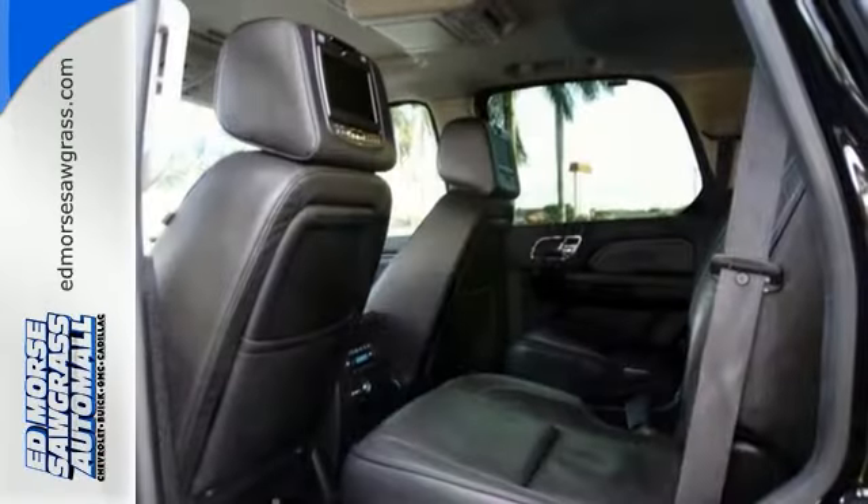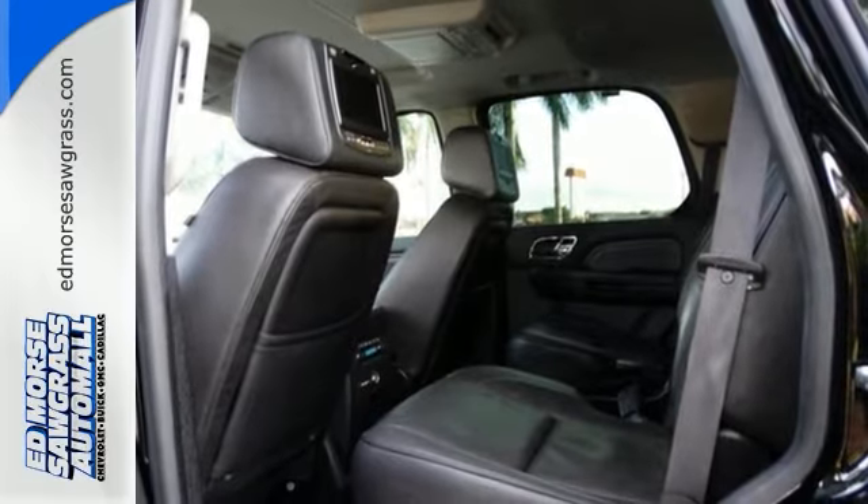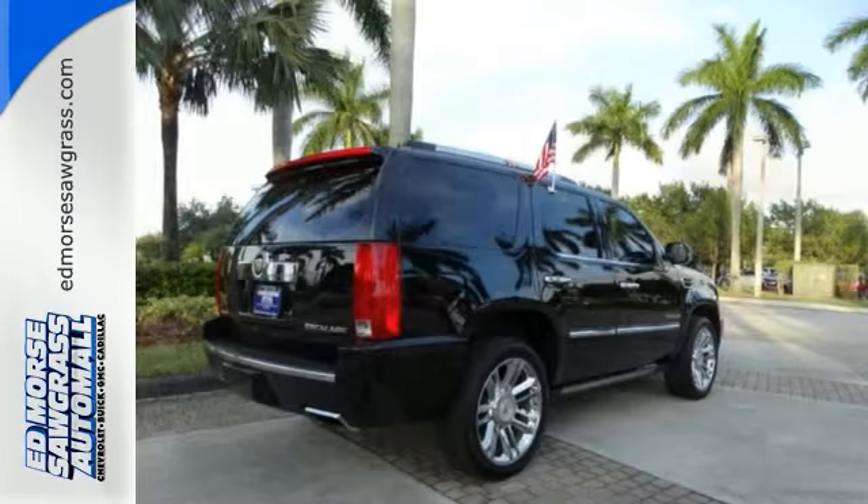Automatic temperature control and a reverse sensing system with a camera. This spacious interior is highlighted by power-heated front seats and heated rear seats.